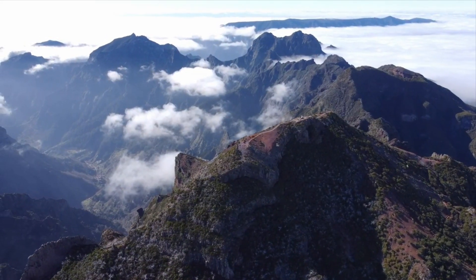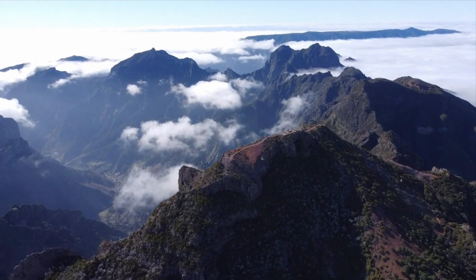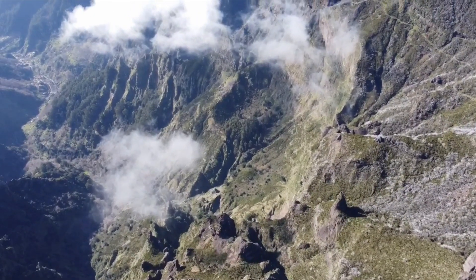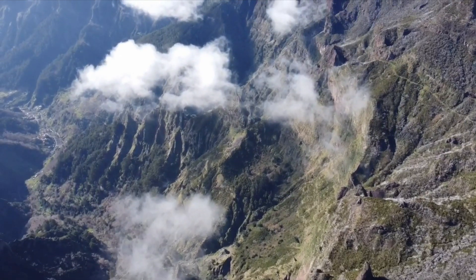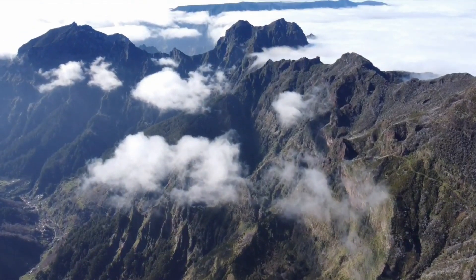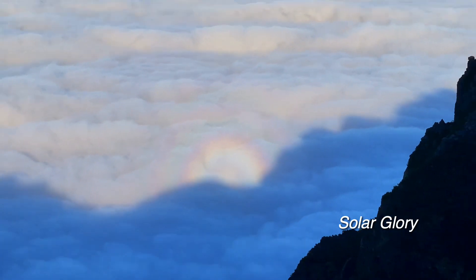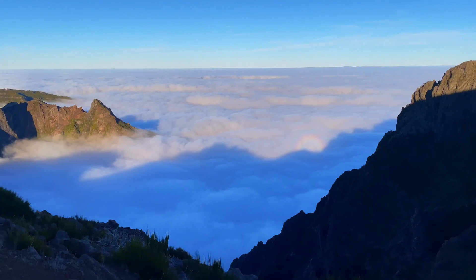From above we can appreciate just how rugged this terrain really is. Madeira's location in an ocean environment makes it particularly susceptible to erosion, and wind and water have certainly taken their toll on the island. Low-lying clouds and fog keep the island moist and prone to both chemical and physical weathering. And if you're lucky you can be rewarded with some interesting atmospheric phenomena from the ridge line, like this beautiful solar glory.